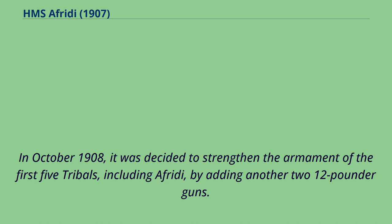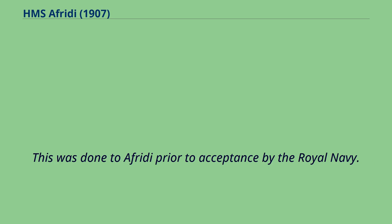In October 1908, it was decided to strengthen the armament of the first five tribals, including Offredee, by adding another two 12-pounder guns. This was done to Offredee prior to acceptance by the Royal Navy.